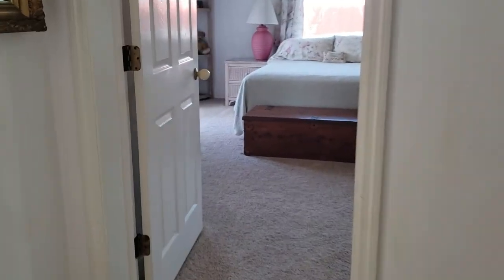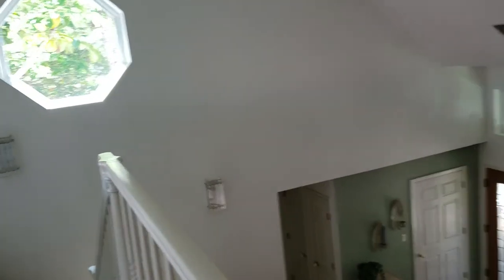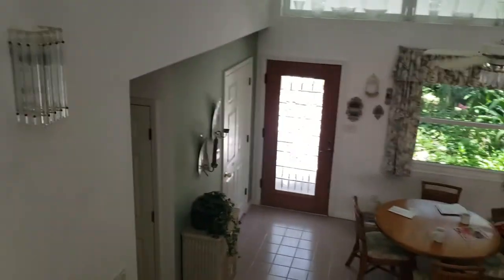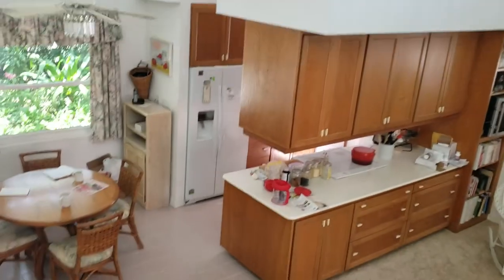So we have two bedrooms and a bathroom up here, plus this sitting area. We've got three bedrooms and two bathrooms down there. That's a big place. No garage, but a lot of living space — this is a ginormous house.